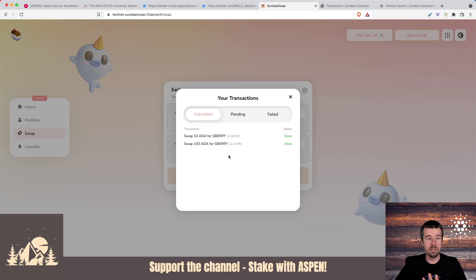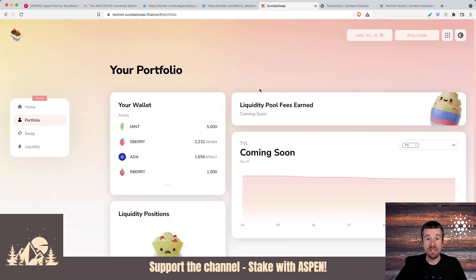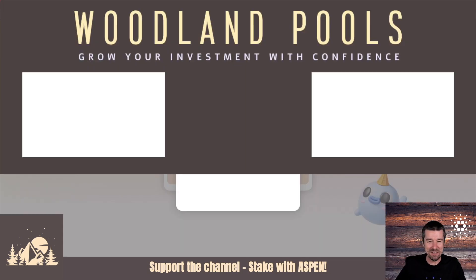We can see that for the swaps that successfully went through, our S-Berry balance has gone up because we've successfully swapped for those. Rapid iteration and rough-around-the-edges testing — these are what open testnets are all about. Give it a try, let us know how it's going in the comments below, and we'll see you next week.